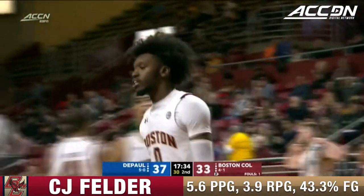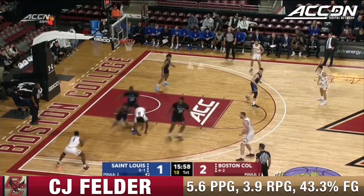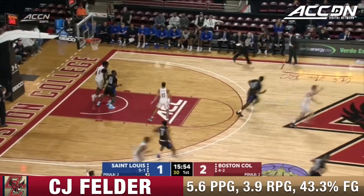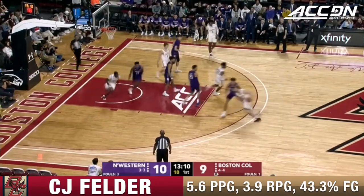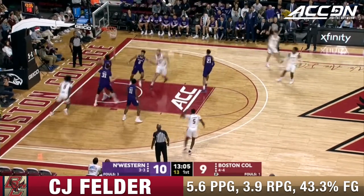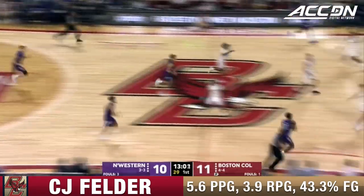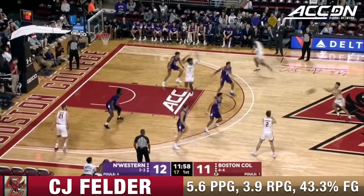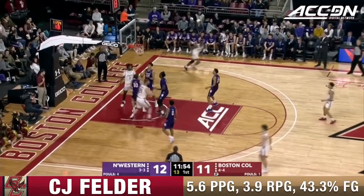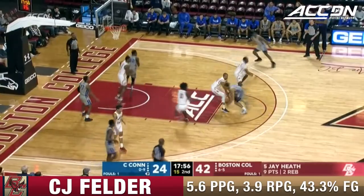CJ Felder with a tough finish, getting him out of the game with his production. Felder trying to muscle his way inside — denied. Hamilton will knock that one down, tough take laying it off the window and in. CJ Felder, a freshman, trading buckets in this game. Felder spinning around and putting Boston College back in front.